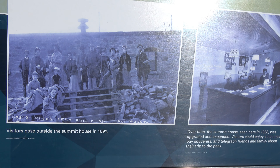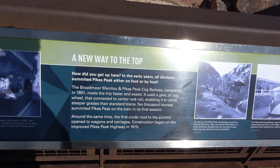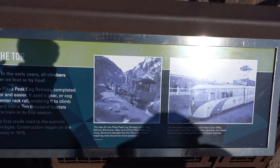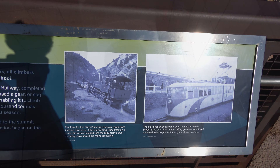This is the Summit House back in the day. That's pretty cool. What I thought was pretty amazing is that train was completed in 1891. I would have never guessed trains were coming up here that long ago.